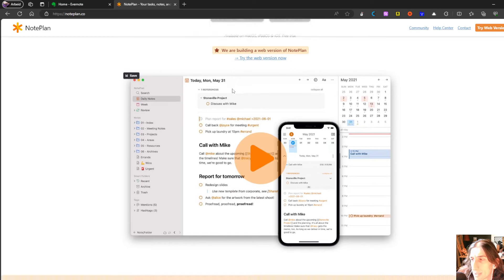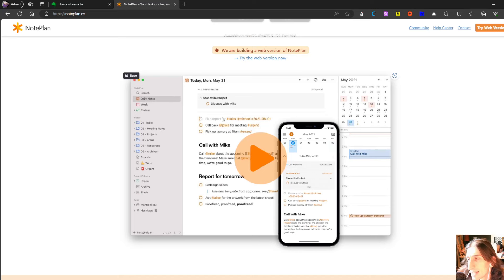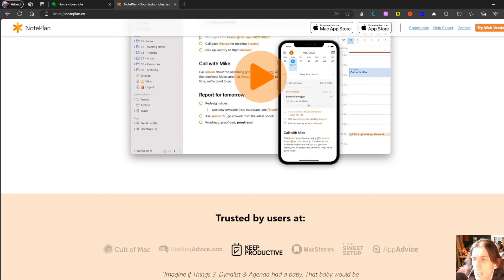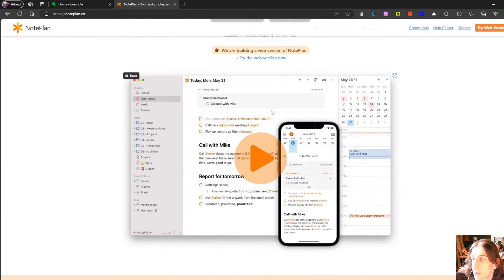Then we have an app that is mainly for the Mac called NotePlan 3, but the reason I included it is because they are building a web version. This is quite good for those of you who want to have notes, tasks, and calendar blocking together inside of one single app. You have things like backlinking, you could create a whole Zettelkasten system inside of this, which I have seen a lot of people do. It works with Markdown and it isn't actually the hardest app to learn. It has a folder structure for organizing your notes along with tags and backlinks, so you can link all your notes together and create a knowledge base. You can also add tasks and drag them directly into your calendar to calendar block.